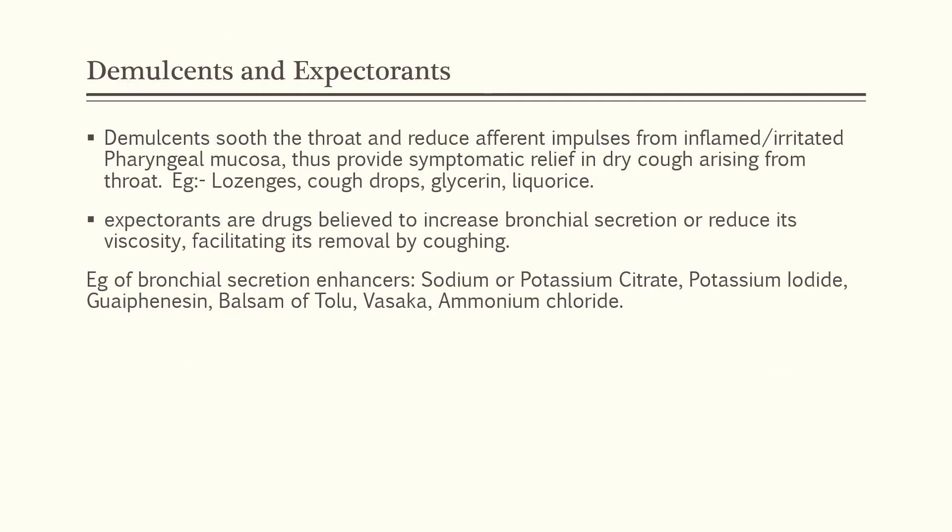Demulcents are a class of drugs that soothe the throat and reduce incoming impulses produced from inflamed or irritated pharyngeal mucosa. Thus they provide symptomatic relief in dry cough from the throat. Examples are lozenges, cough drops, glycerin, and licorice.